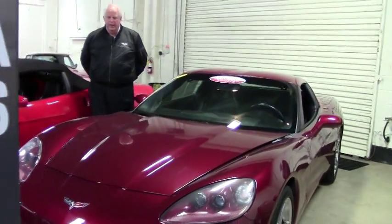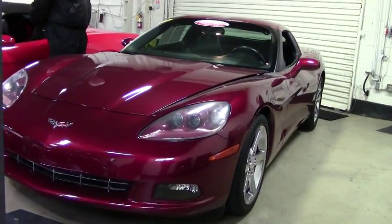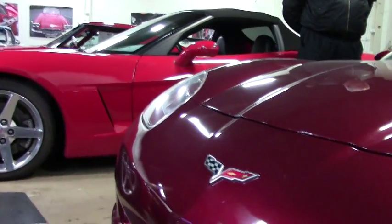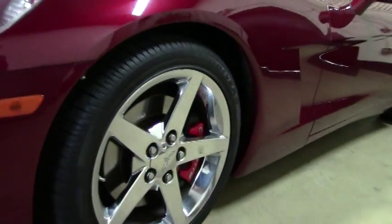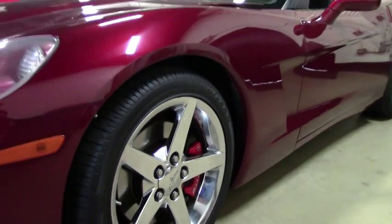As you can see, we have the dark red with a black interior, 6-speed automatic paddle shifter, CD player. We're talking about the chrome 2005 8-style wheels with HIDs, Goodyear Run Flats, keyless entry, a little over 32,000 miles.